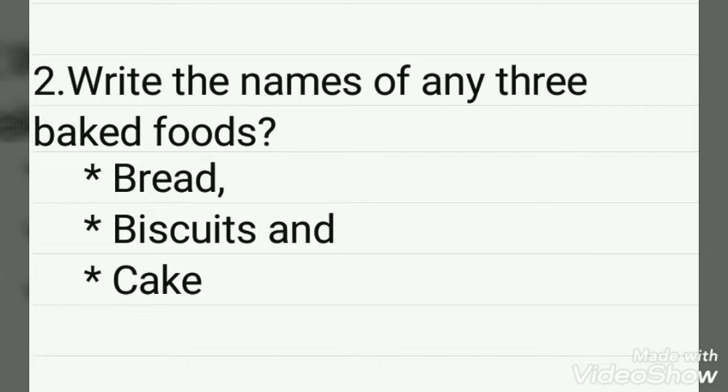Write the names of any three baked foods. Bread, biscuits, and cake.